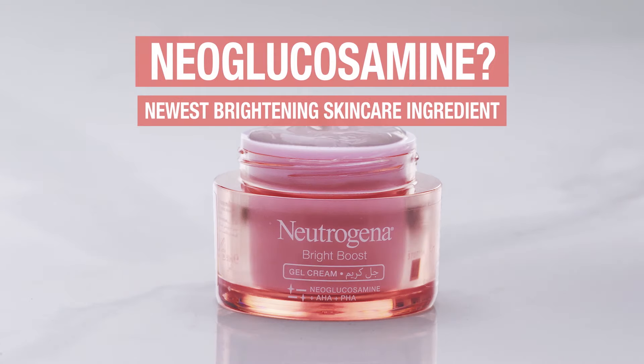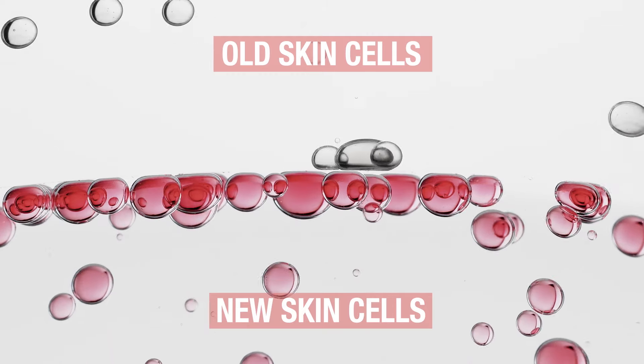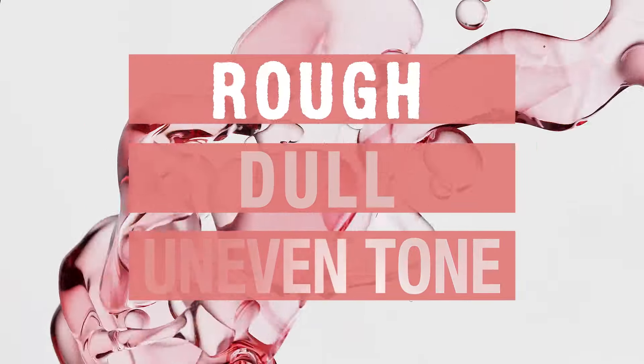Neoglucosamine — how does it work? Everyday old surface skin cells are naturally replaced by newer cells, but this process slows down over time, leading to rough, dull and uneven skin.